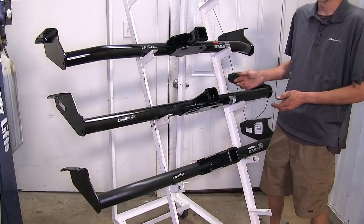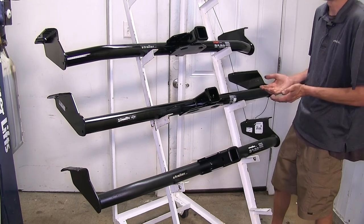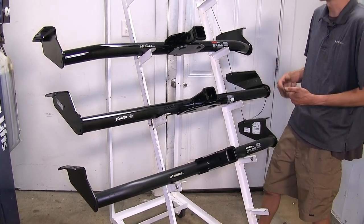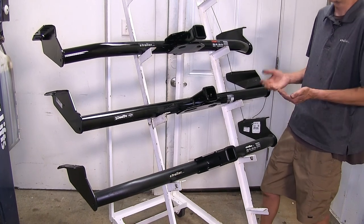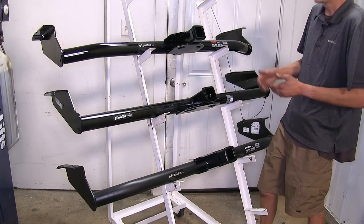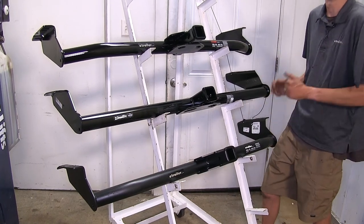As far as similarities go, all three of these hitches are very similar. They're all going to allow you to tow a trailer, use a bike rack, use a cargo carrier — whatever class three two-by-two inch accessory you want to use. Any one of these hitches will accept it just fine.